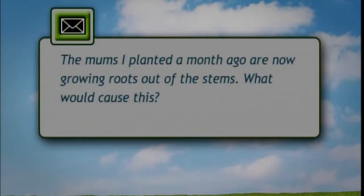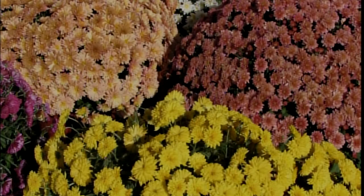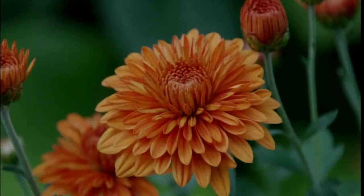That was one of the questions I had about mums. I noticed the mums I planted about a month ago are growing roots out of the stems — I discovered this when the blooms began to fade. These are adventitious roots coming out around the stem, possibly due to moisture and humidity in the dense mum foliage. The best thing to do is put some soil up around the mums and mulch them well. Those roots could help establish the mum to carry it through the winter longer.